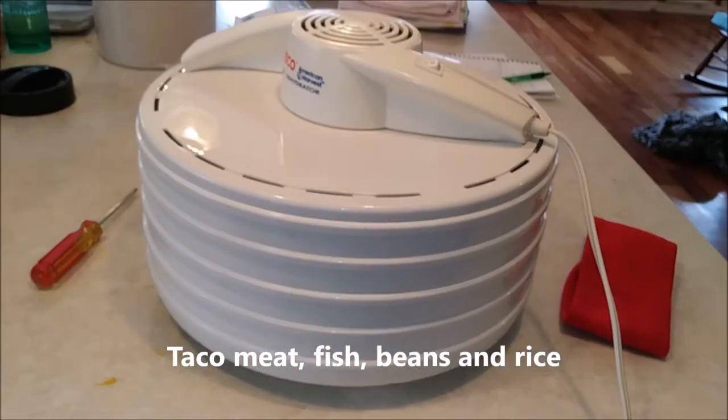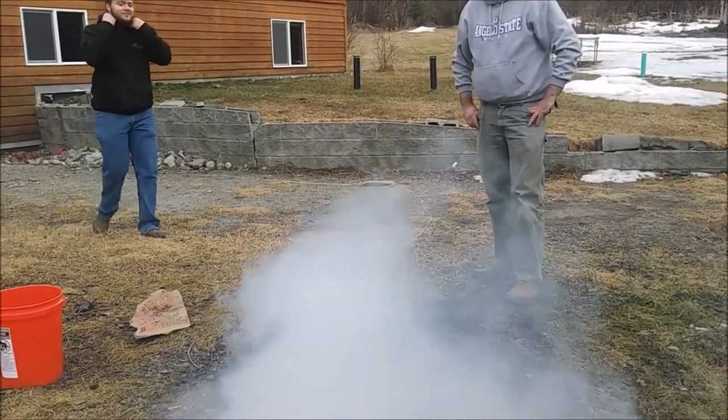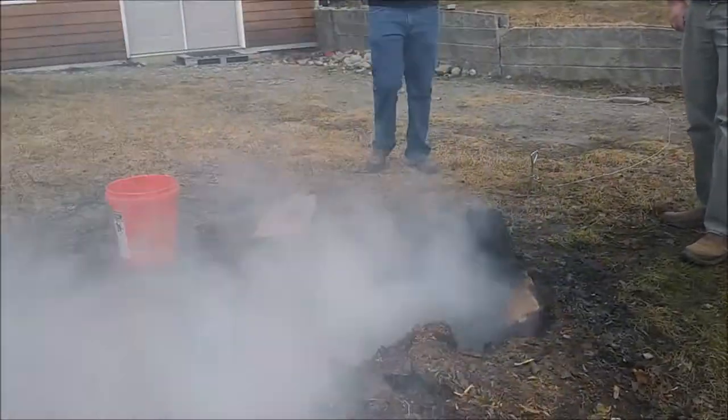I'm also working on dehydrating a case of apples. Oh, that's a beautiful picture!